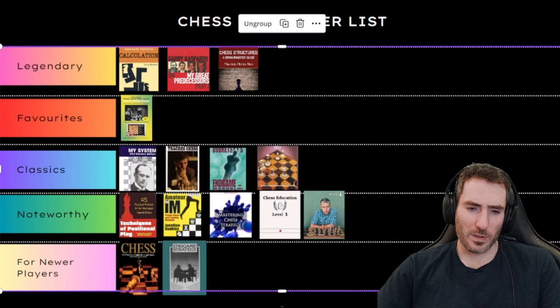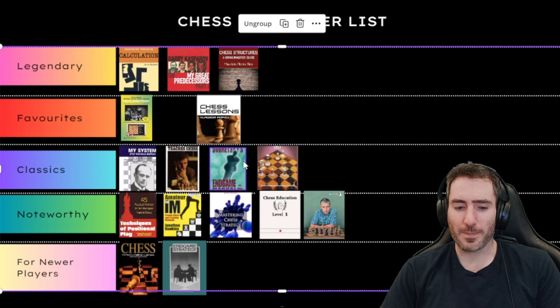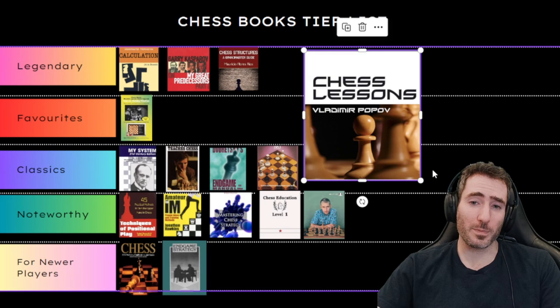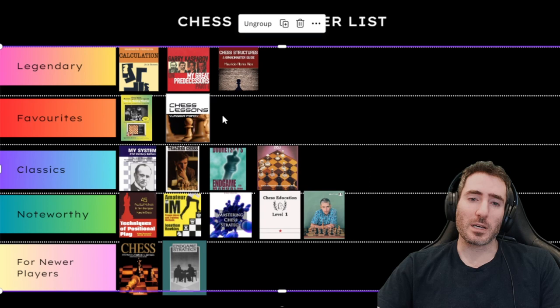The next book I remember reading on the plane to Europe, recommended to me on a Ley Chess blog: Chess Lessons by Vladimir Popov. Popov was a teacher of two very strong female masters, I believe Tanya and Tatiana. Each chapter discusses different ideas related to strategy and calculation, and it's very systematic with puzzles and exercises. It's extremely useful and very difficult — I'd say for 2000 rated players and above. I'll put this in my Favorites.